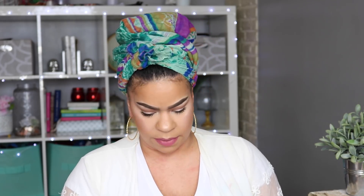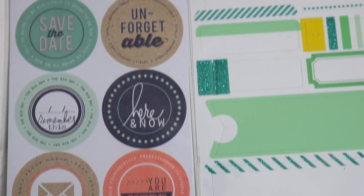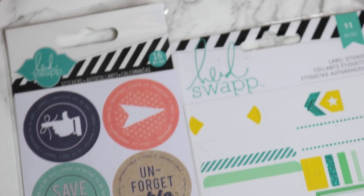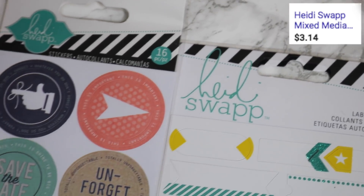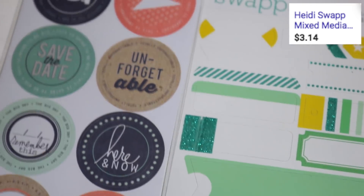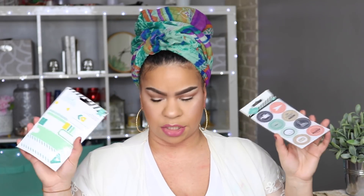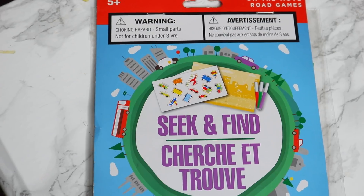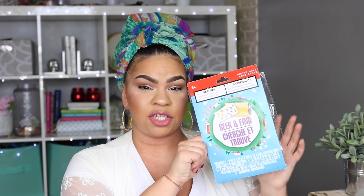Next, if you follow me on Instagram you would have seen these Heidi Swap stickers. I could only find two kinds — label stickers with 11 in a pack, and reminder stickers that say things like 'here and now,' 'you are here,' and 'mail.' These are so cute. I also picked up this little seek-and-find crayon set — it has markers and stickers. It says five and up and I'm going to put it in Quincy's Easter basket.